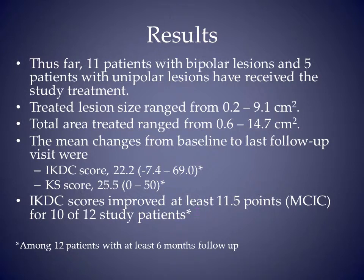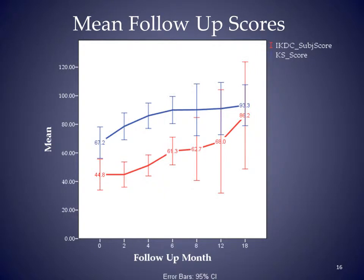Sixteen patients have been treated to date. The total area treated was 0.6 to 14.7 square centimeters. Twelve patients have at least six months follow-up. Their IKDC and knee society scores have improved by an average of 22 points and 25 points respectively. Ten of these 12 patients have improved by at least 11.5 points, which has been previously shown to be the minimum clinically important change. This graph shows the results of all patients with 95% confidence interval bars. The bars are much larger at 8 to 18 months because of the small number of patients that far out.